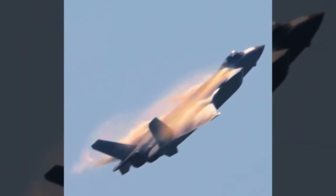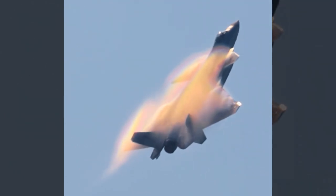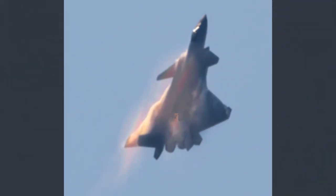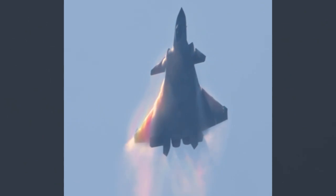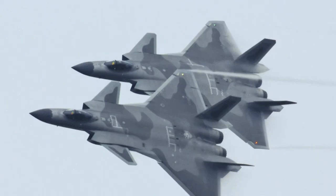A wonderful J-20 vortex video appeared on the internet, showing the best J-20 flight show moments. Under the sun, the J-20 at the Zhuhai Air Show pulled out vortices, as if colorful rainbows surrounded the fighter jet. The J-20 staged a complex flight display in Zhuhai.